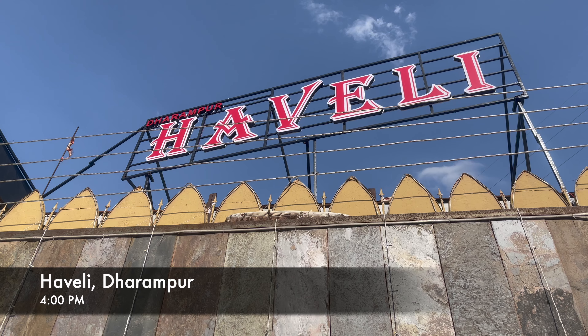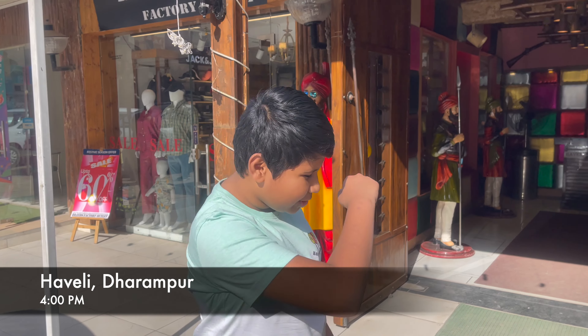So guys, now it is 4 o'clock, and as the driver recommended, we are having lunch at the Haveri restaurant in Sarangpur. So let's go.